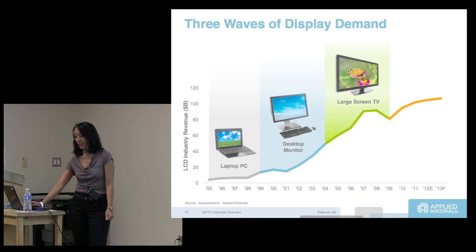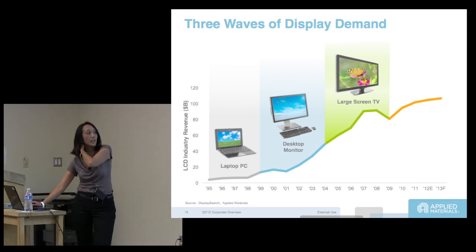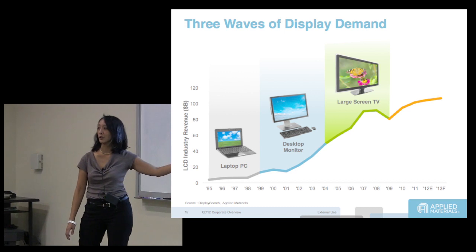Back in 1988, the LCD market was actually really, really small. It was mostly in laptops exclusively. Then there were lots of boom and bust cycles — people didn't know whether it was going to survive.